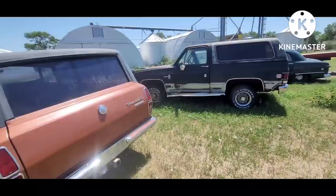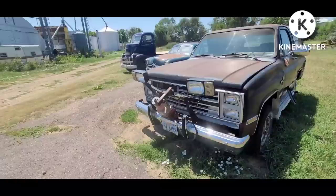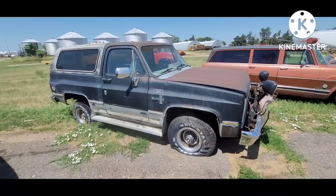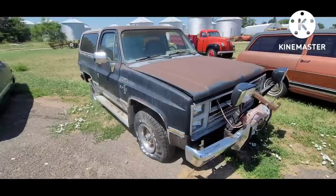K5 Blazer — it's been used pretty hard. Anything that's ever had a plow on it doesn't have an easy life, but still worthy of restoration. It's got the half top. I'm not sure on the exact model year here, probably '84, '85, '86, somewhere in there.